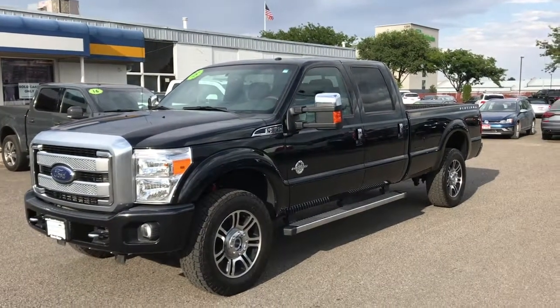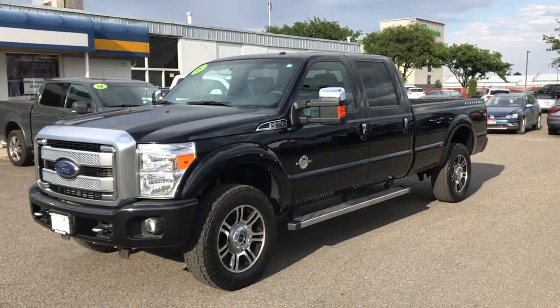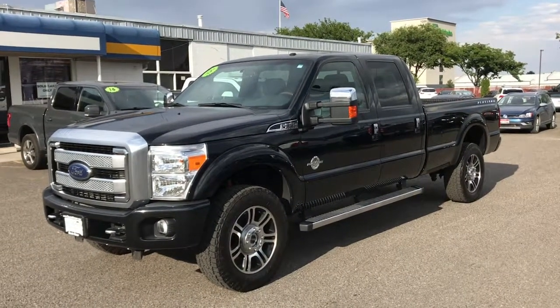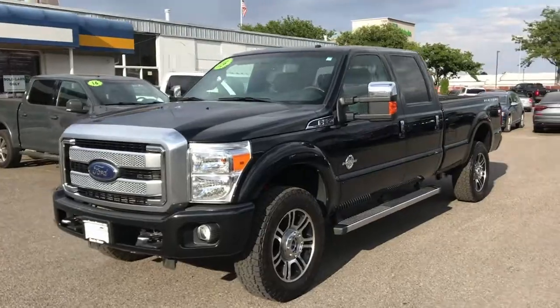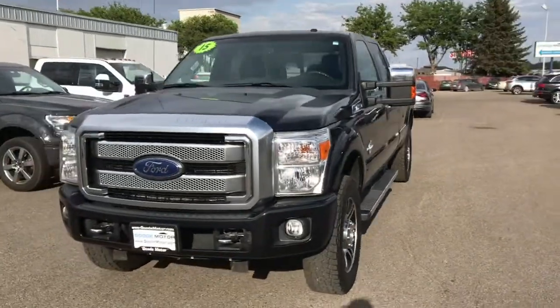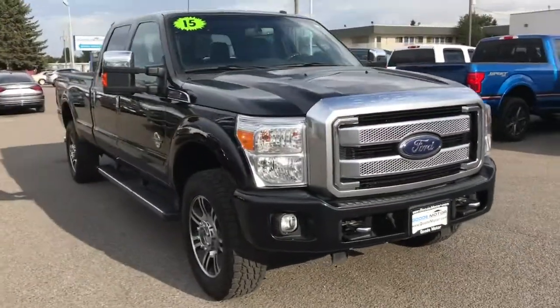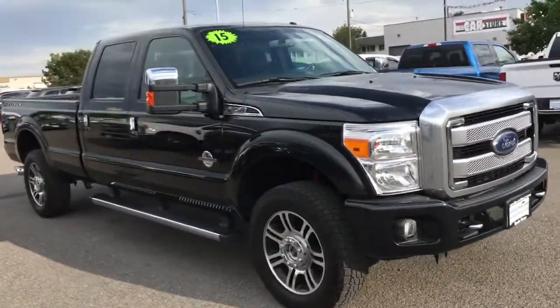Hi Ben, I just wanted to go ahead and shoot you over this video like I told you of the F350 — that 2015 Platinum Super Duty long bed. Very, very nice, super nice clean truck.